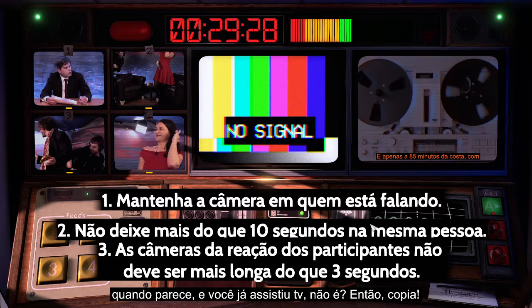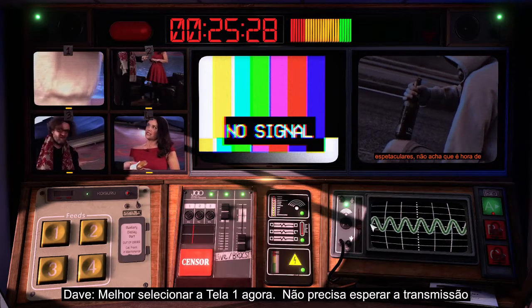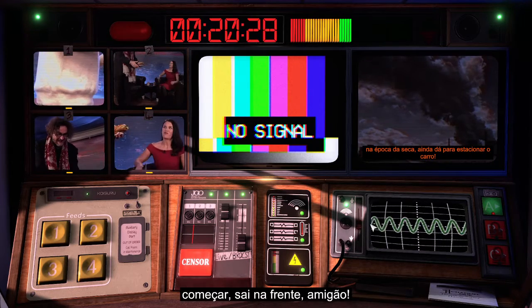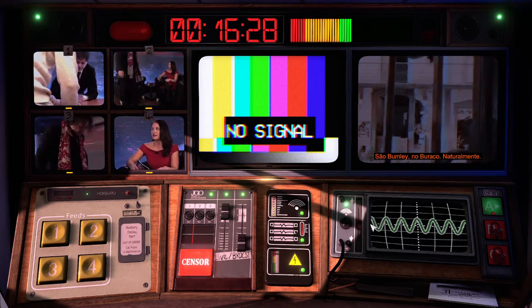It's not as complicated as it sounds. You've seen programs on television, haven't you? Make it look like those. Might as well get screen one selected now — no need to wait for the broadcast to start. Try and stay ahead, mate. We're coming back from the break. Quiet in the studio.